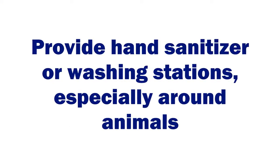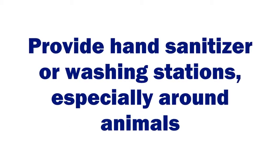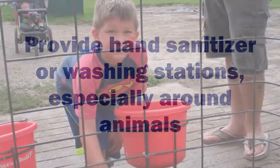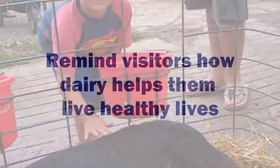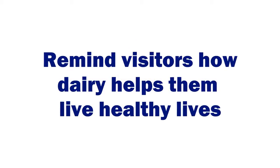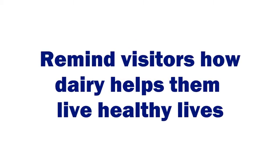Help people stay clean when they leave the farm. Be able to provide hand sanitizer at numerous areas of the farm wherever visitors are traveling. And remind visitors of how important dairy is and what role it plays in a healthy lifestyle.